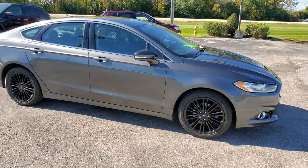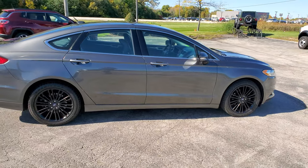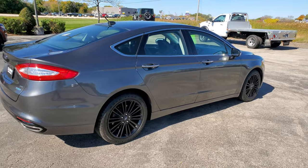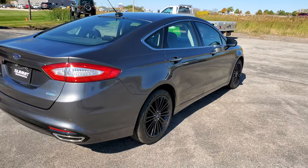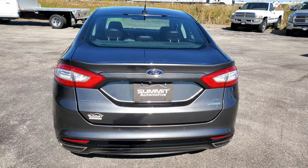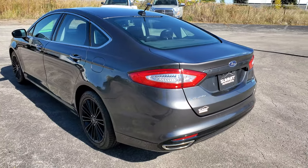Today we are checking out this super clean 2016 Ford Fusion SE. This vehicle has the 2-liter EcoBoost turbocharged 4-cylinder motor which pumps out 231 horsepower. This car has been fully safetied and inspected by our service shop, has a fresh oil and filter change, and all the fluids have been checked and topped off. This car is 100% ready to go.